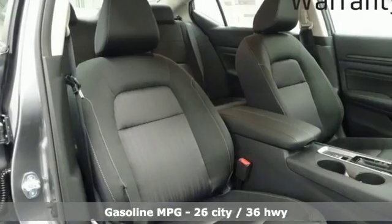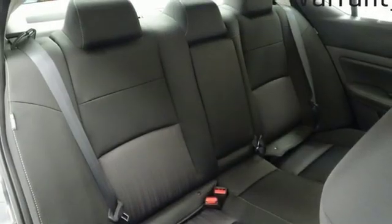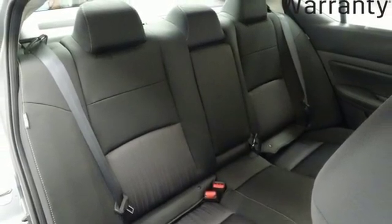Streaming audio, remote engine start, manual tilting steering column, wireless phone connectivity, manual telescoping steering column.